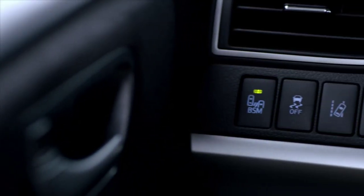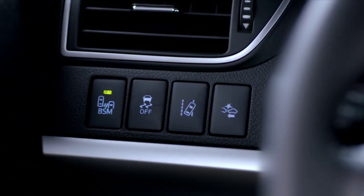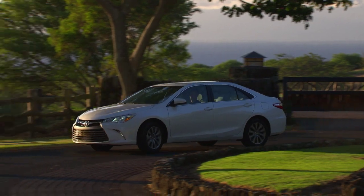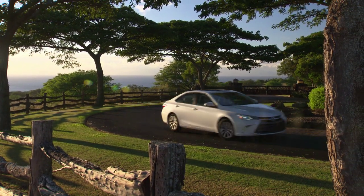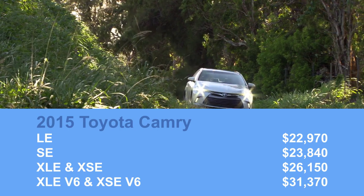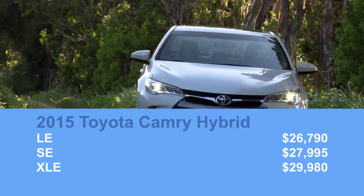Besides the availability of some advanced accident-avoidance tech, there's nothing substantially new on the features list, although the new LE base model has more equipment than the old base L model did. It does cost $545 more, but the other trims only go up by about $100.